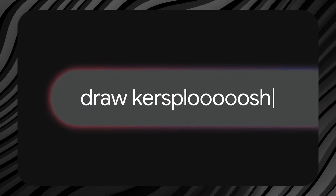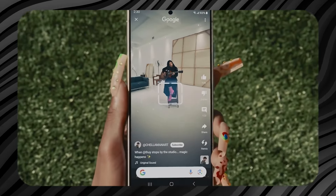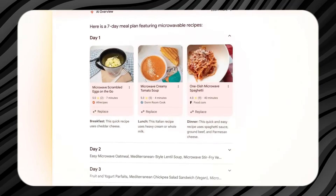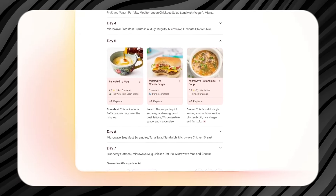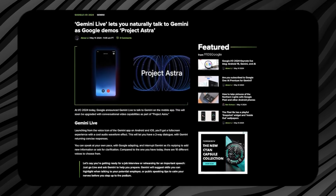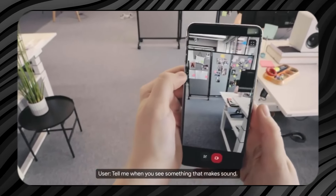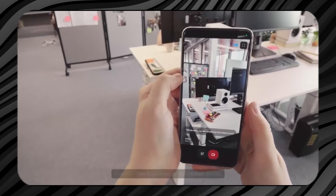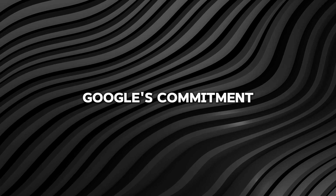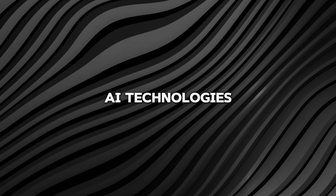The ability to interact with Gemini without unlocking your phone is a major step forward in making AI more accessible and integrated into daily routines. Users can quickly get the information they need while on the go, without the extra step of unlocking their devices. This not only saves time, but also makes it easier to use the AI assistant in a hands-free manner, which is especially useful when multitasking or when hands are busy.